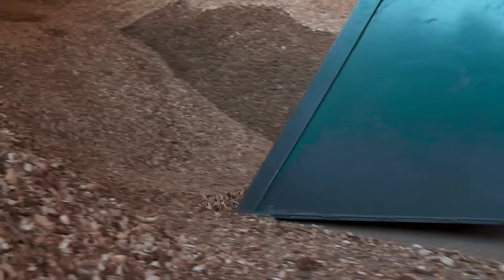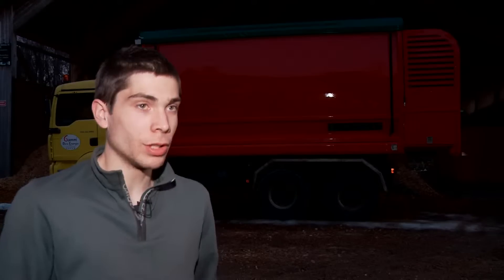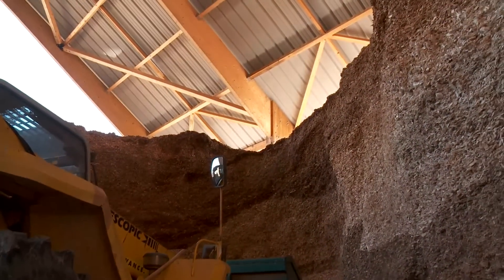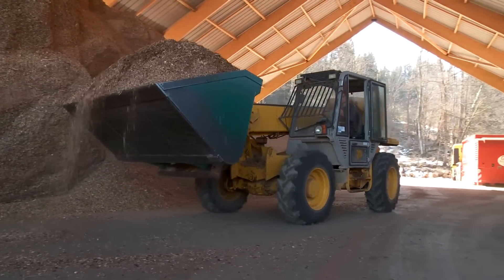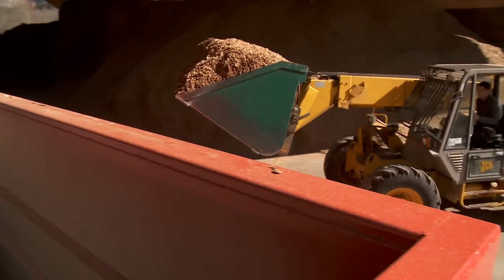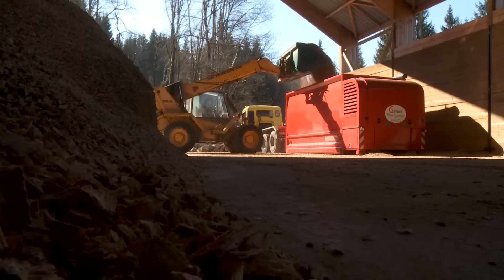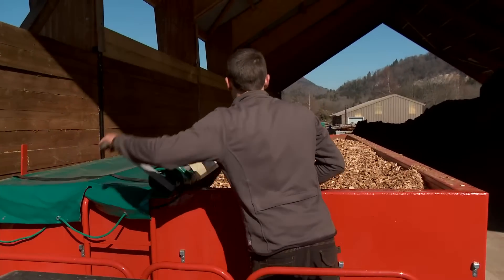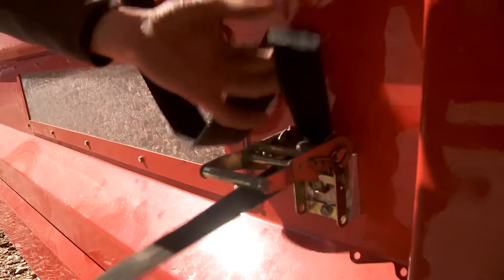I produce about 6,000 cubic metres of wood chips a year, which dry out naturally under cover. I deliver one third of this volume with the blower truck — an average of 2,000 cubic metres per year — and deliver up to 50 kilometres away. To my mind, it is not cost-effective or environmentally friendly to deliver beyond that 50 kilometre radius. It is more coherent to deliver from the forest.